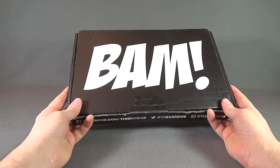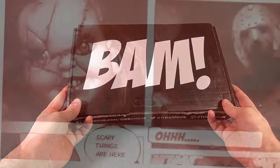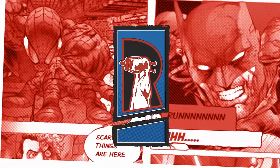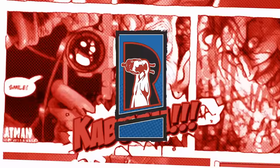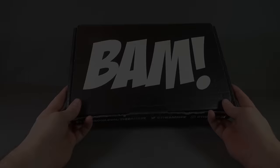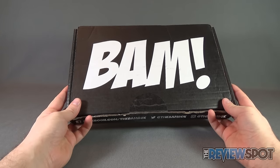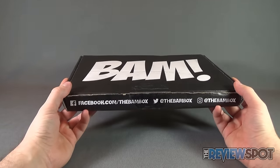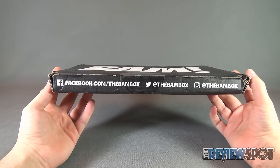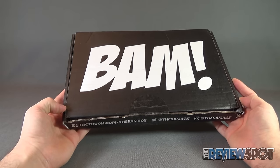Today's subscription spot — we're having a look at another box from the folks over at BAM. I'll put the link down below if you're interested in getting BAM box delivered to your house every single month. I believe this is BAM box for November. It is also very thin. Not really sure what's going to be inside this box, but certainly super excited to get a BAM box delivered to my house.